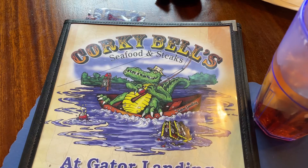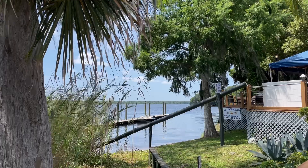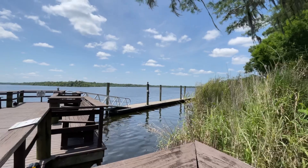Our next stop is probably my favorite thing in all of Palatka, Florida, and it's one of our favorite seafood restaurants in all of Florida. This place is really good — it's definitely a hidden gem in Florida. Quirky Bells serves up some affordable seafood right on the St. Johns Riverfront. Indoor seating is available and also some outdoor seating with some extraordinary riverfront views.